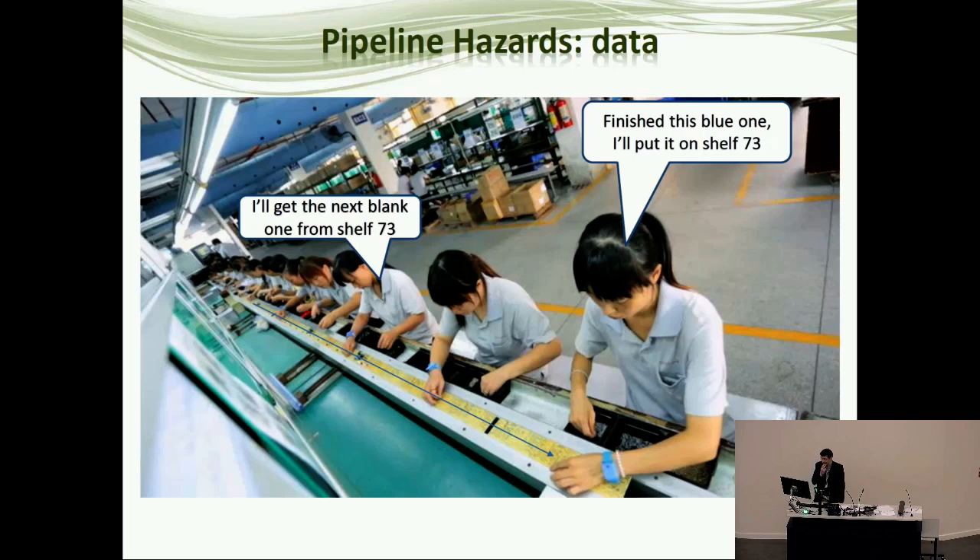Then we have data hazards — when two parts of the pipeline are trying to use the same piece of data at the same time. For example, one worker is just beginning fetch on a new instruction, and another is just finishing a previous instruction. The computation's been done and we're going to store the result in address 73. But the next instruction is going to read the result from address 73, and with the pipeline, they're trying to do this both at the same time. They're going to collide. This is called a data hazard.